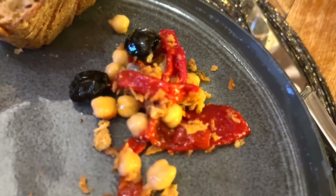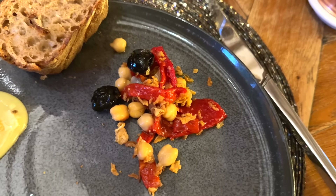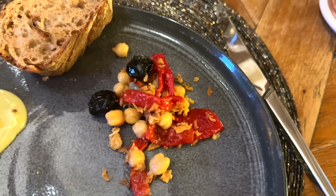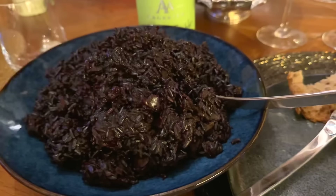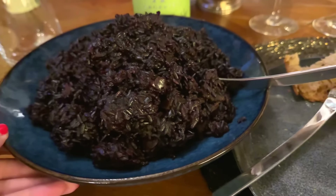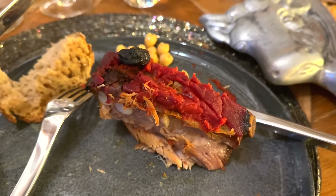Camille's made the most beautiful pepper, chickpea, olive, and pickled onion salad with crunchy onion too, and we've got the camembert with it. And here we have pork belly with tomato and olives on it — it's too good.